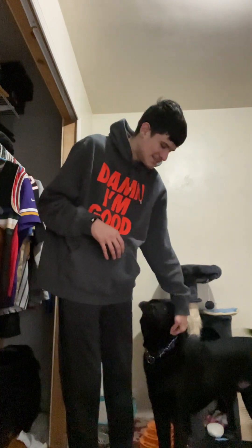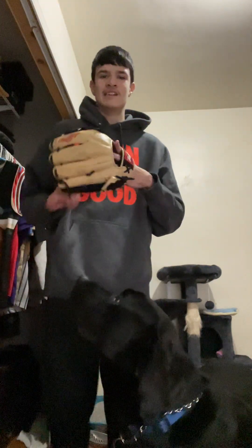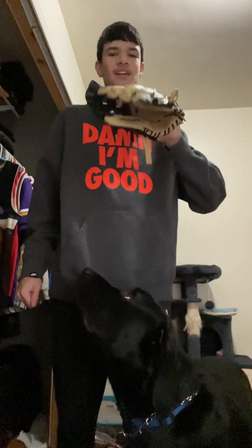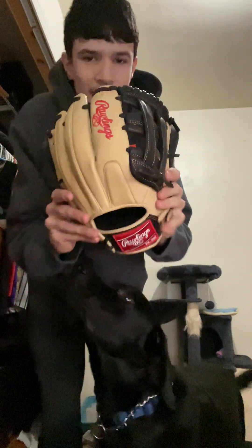I'm not sure if I showed you this but I'll show you now — this isn't my gamer for the year by any means, but it might be. I haven't had real time with it. This was on sale at Dick's — it's my first Rawlings infielder's glove. I'll do a big in-depth review on it.